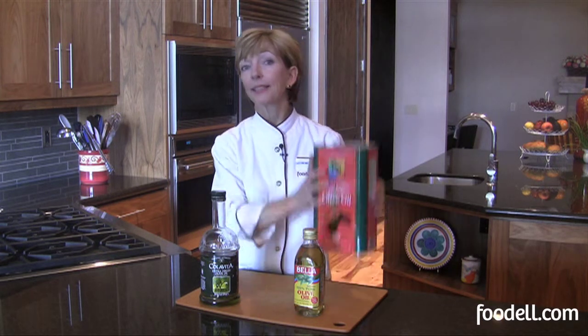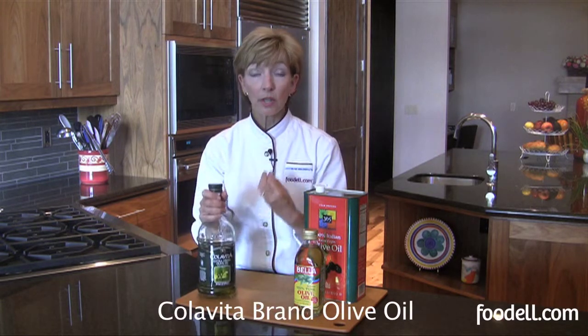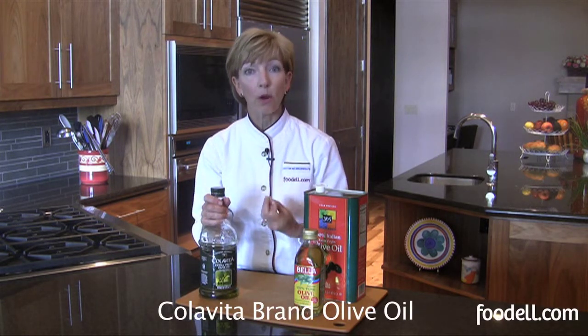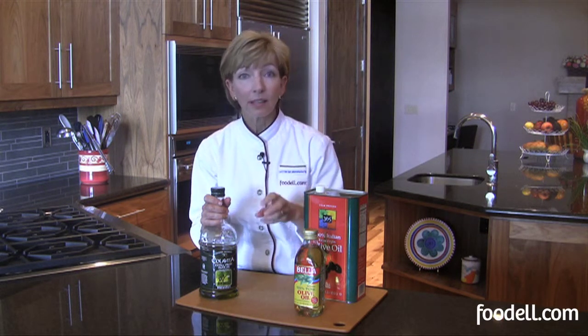When you look at extra virgin olive oil, there's going to be a variety of prices, and that gets very confusing. Since I go through a lot of it, I tend to buy it in bulk. If you look at the labels, I really like this brand, Colavita, and especially I use this when I'm going to be eating it raw — when I'm just spreading it on, or dipping my bread in it, or sprinkling it on salads.